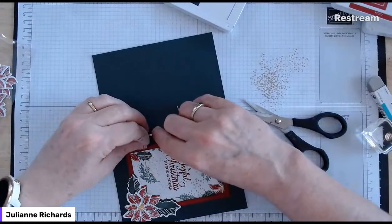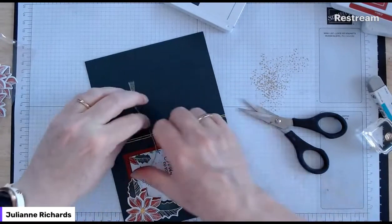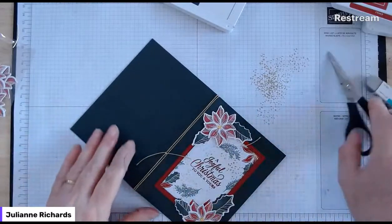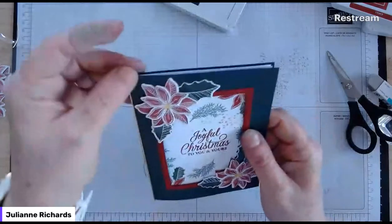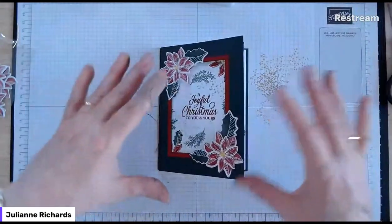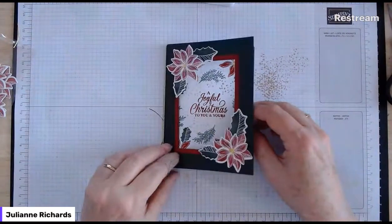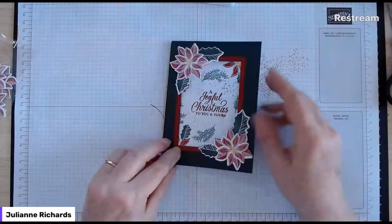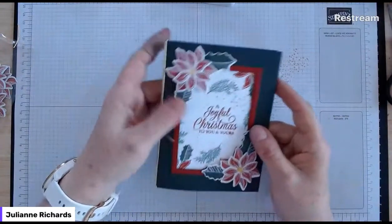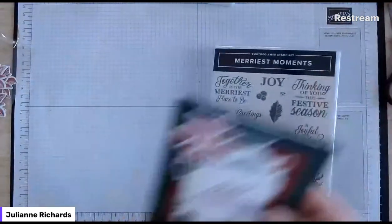I'll fold it and tie it - you probably need a second set of hands if somebody's nearby. Just trim it, we don't want it too long. Here we are - it looks like a little book doesn't it! That's all together with a bit of twine on the edge, adds a bit of bling. You could do any stamp set with dies and follow the theme through to the middle. I like that one - that's a double card layer card. That's the merriest frames bundle.